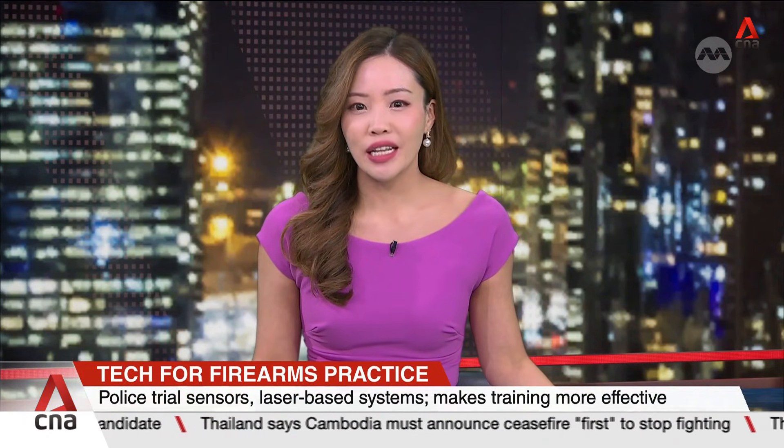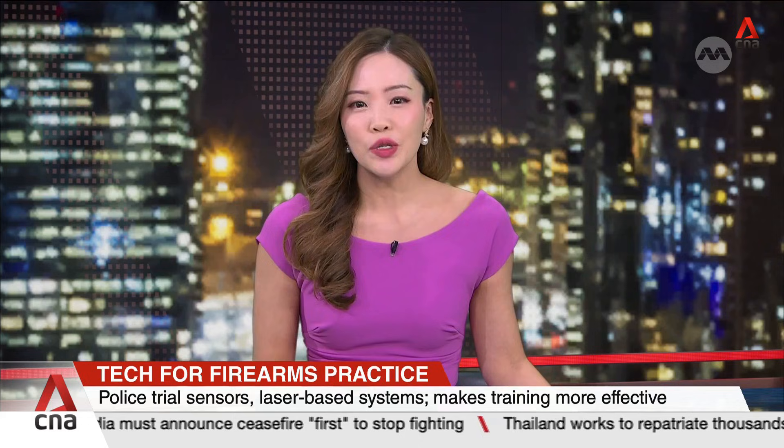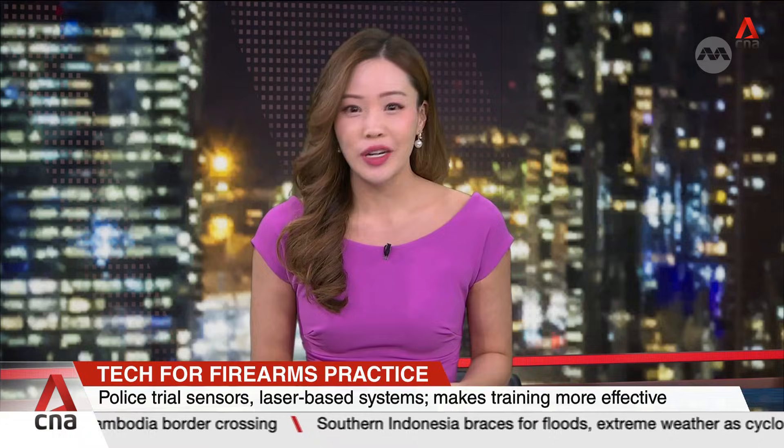In other news, the police are trialling tech to make firearms practice more effective and also reduce reliance on physical facilities and trainers. It uses sensors and laser-based systems that sharpen speed and accuracy without any ammunition involved, including blanks. Noah Kong has more.